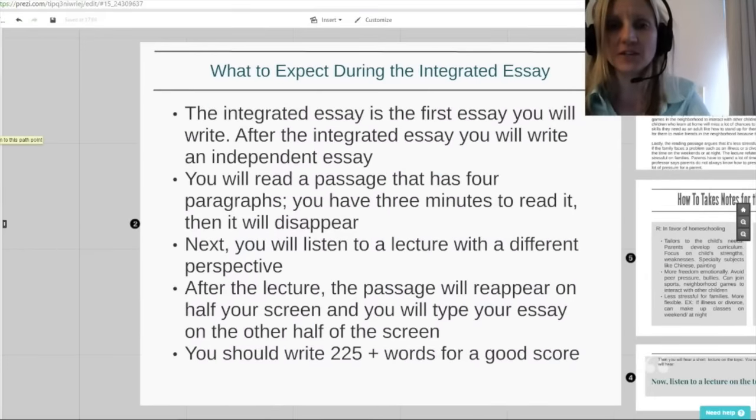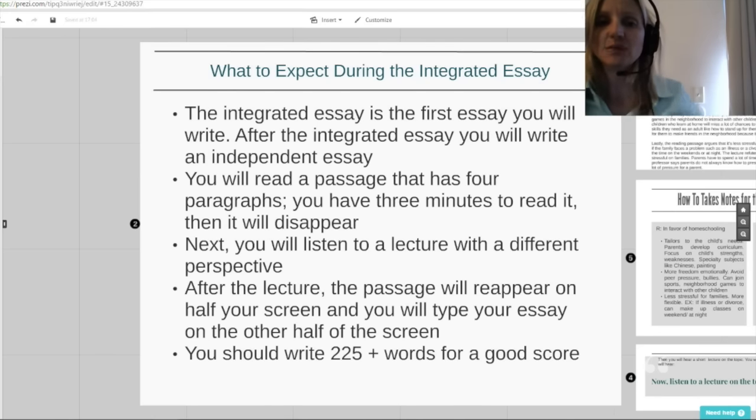Let's begin with what to expect during the integrated essay. First of all, it's important for you to know that it is the first essay that you will write. After the integrated essay, you will write an independent essay. Now for the integrated essay, the first thing that will happen is you will read a passage that has four paragraphs. You have three minutes to read it, and then it will disappear.